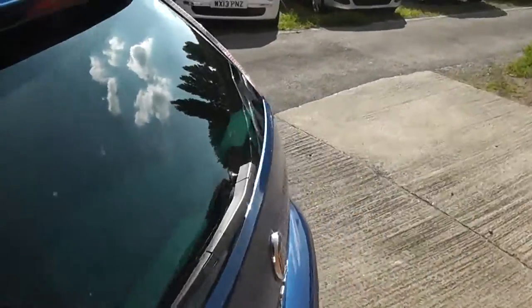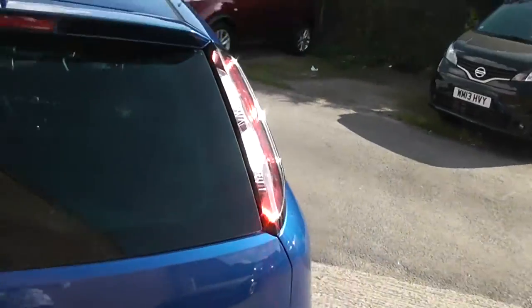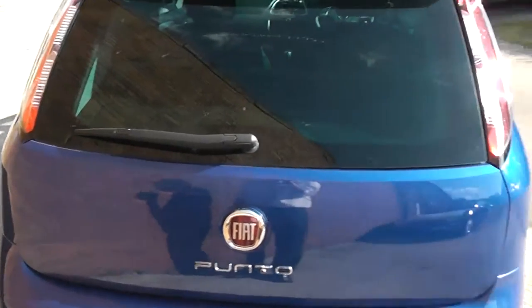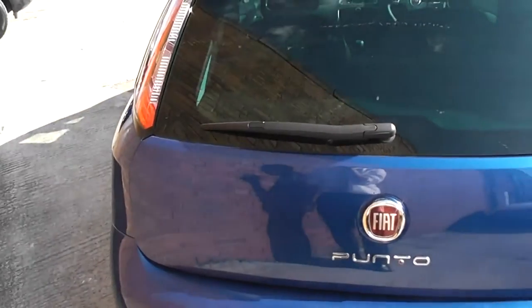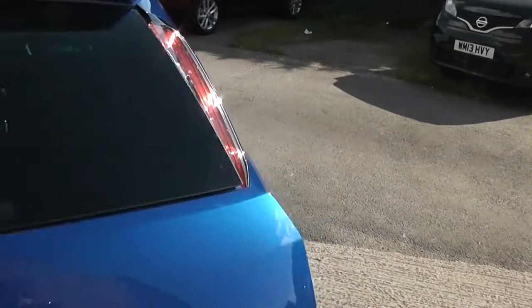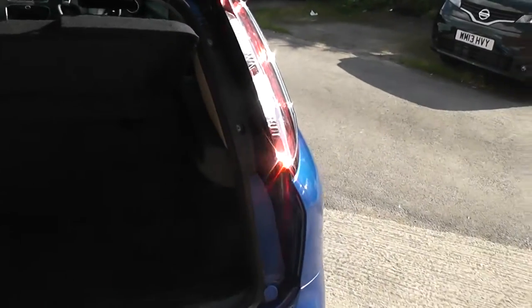Coming round to the back, as you come round you can see there is no external button to open your boot. The button is on the bottom of your key to open it. Inside your boot there is loads of storage space with plenty of depth and height as well. You also get the option of 60-40 folding rear seats if you ever need any more space.